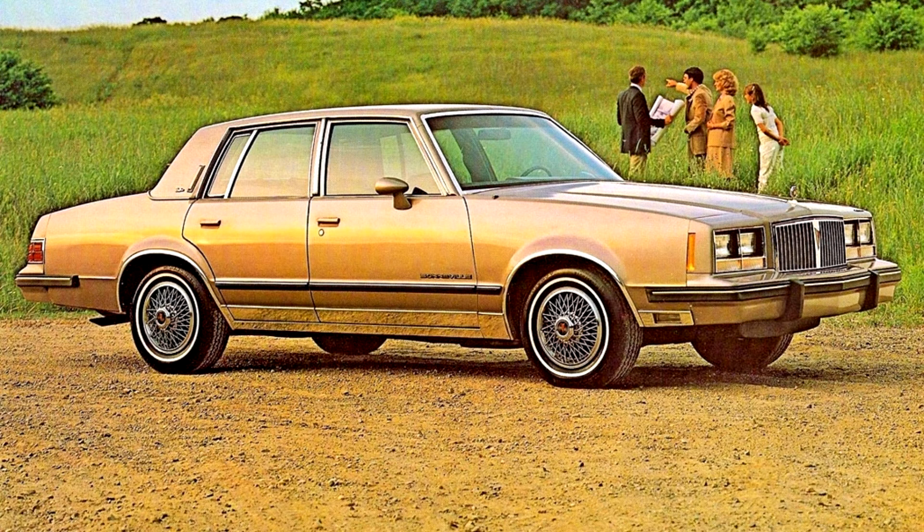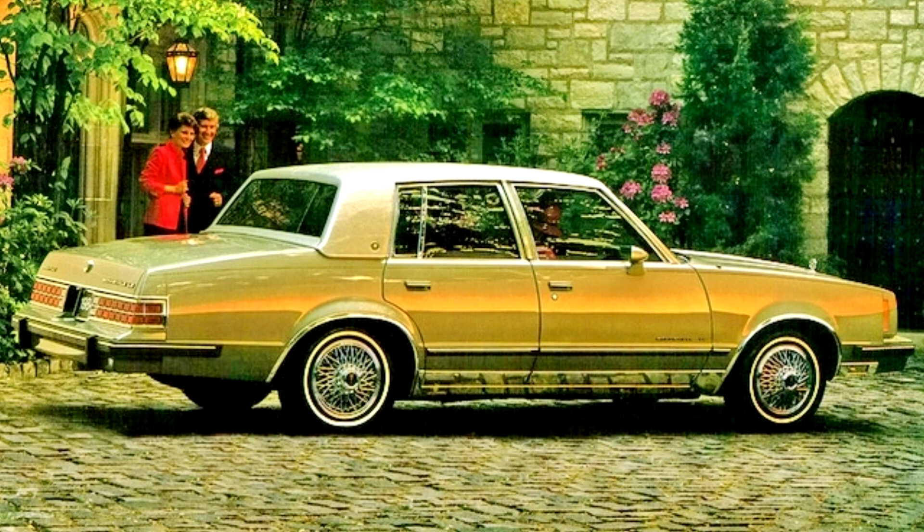Late in the 1983 model year, Pontiac reintroduced a full-sized car to the American market by bringing over the Canadian-built Pontiac Parisienne, which was essentially a restyled Chevrolet Caprice powered by Chevrolet V6 or V8 engines. The Bonneville was then again one notch below the top of the line from late 1983 through 1986.